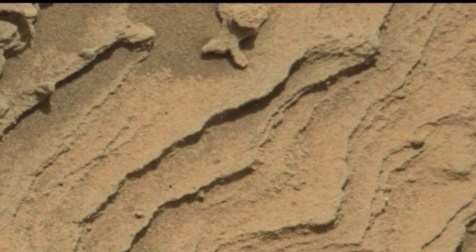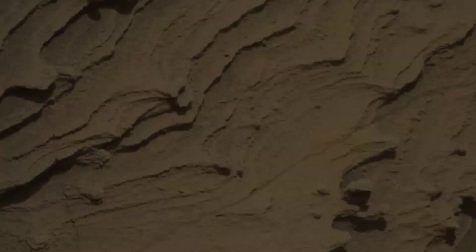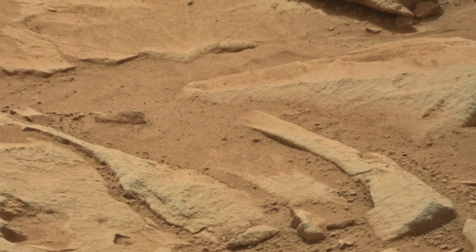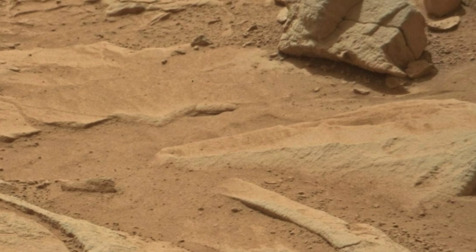To date, Zhurong has been on Mars for 54 days and has traveled over 300 meters. During its stay, Zhurong has been heading south, conducting detection, and taking photographs of the Martian landscape with its navigation camera. It has conducted scientific research using its surface charge detector, weather monitor, and magnetic field detector. On May 22, the Zhurong rover descended to the Martian surface from its landing platform, making China the second country after the US to land and operate a rover on Mars.